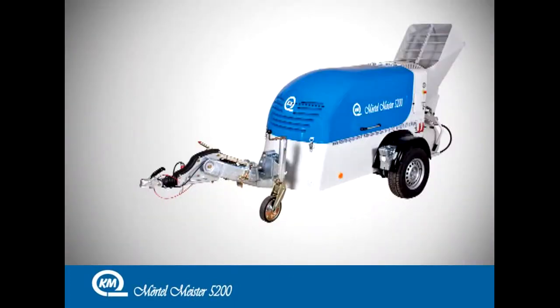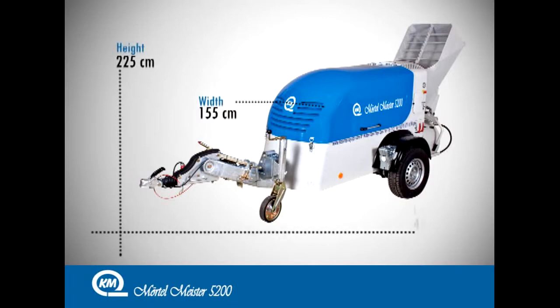With its 155 cm width, 225 cm height, and 485 cm length, the Mörtelmeister 5200 with skip model weighs 1840 kg.